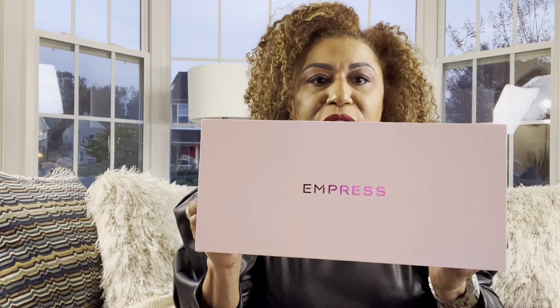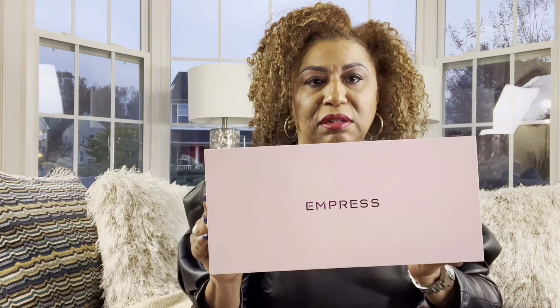This is my first collaboration with a shoe brand and the name of the brand is Impress. The shoes are absolutely amazing and I'm going to give you my honest opinion. They come in a purple box — very pretty — and they also come with a rose.